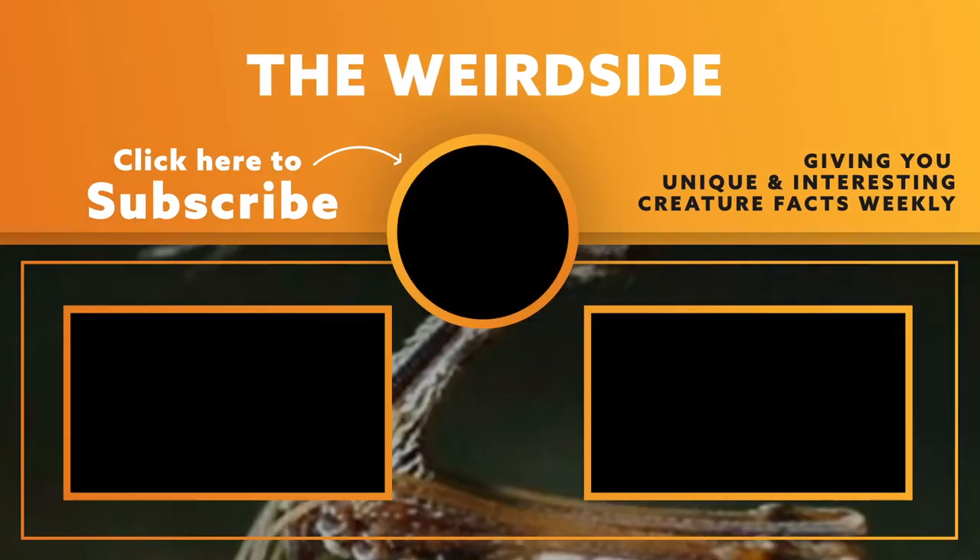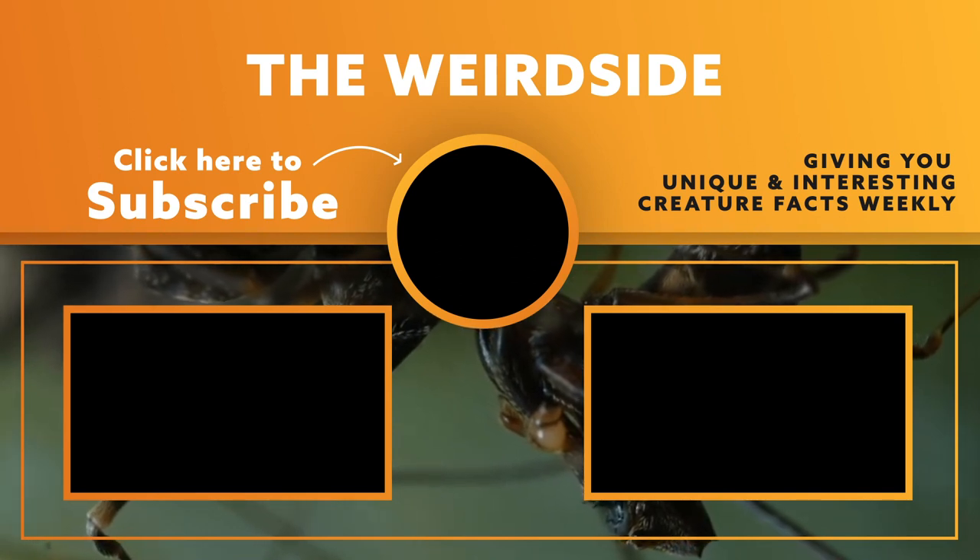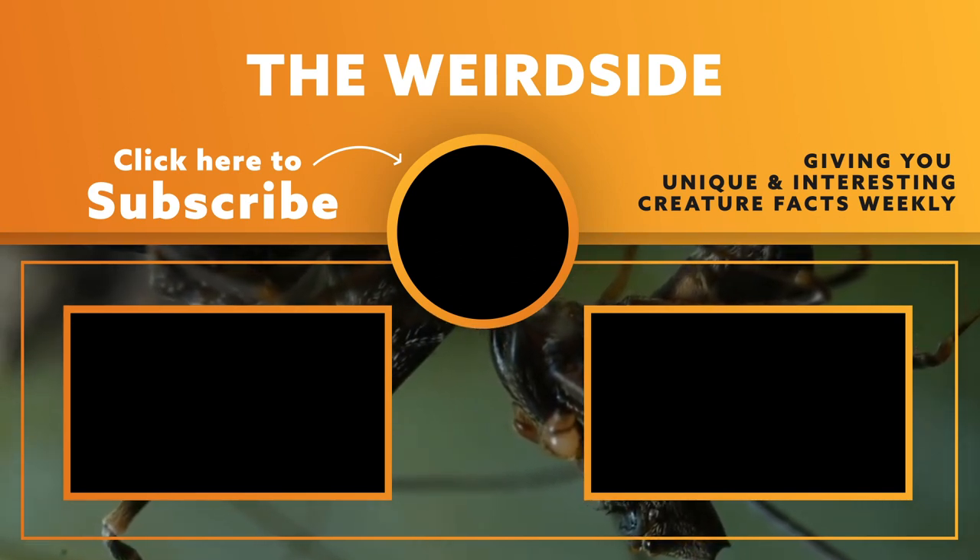After watching these newly discovered creatures, which one surprised you the most? Let me know in the comments section and comment what you want to see next. Thanks for watching to the end — if you like this type of content, please consider subscribing to this channel and liking this video. We'll see you in the next video.